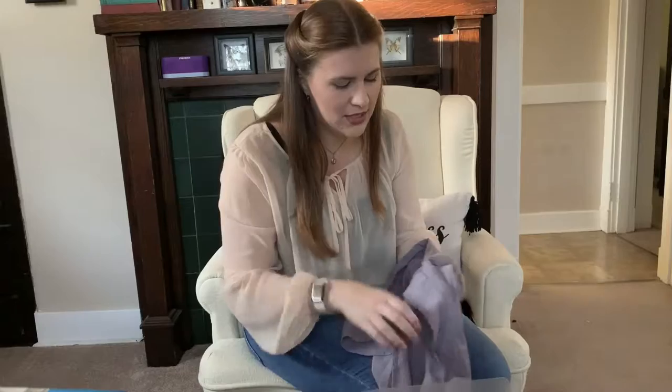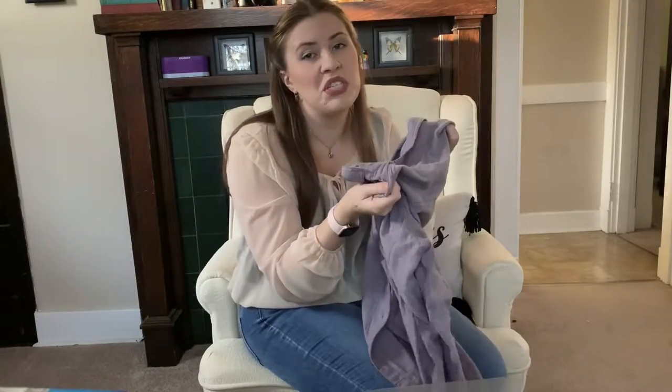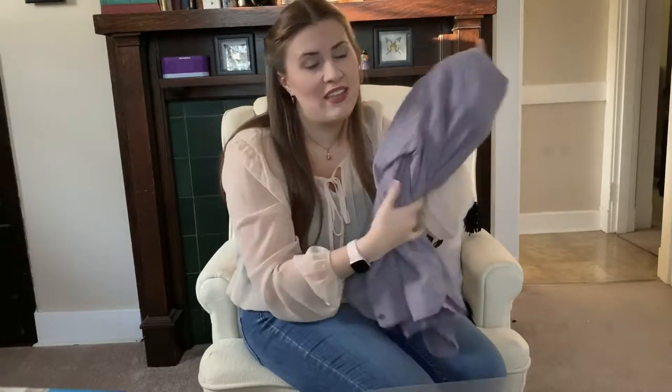The next thing I got was a Madewell top. This would be good for whenever I'm at work nannying and one of the kids spits up on me or something gross like that.